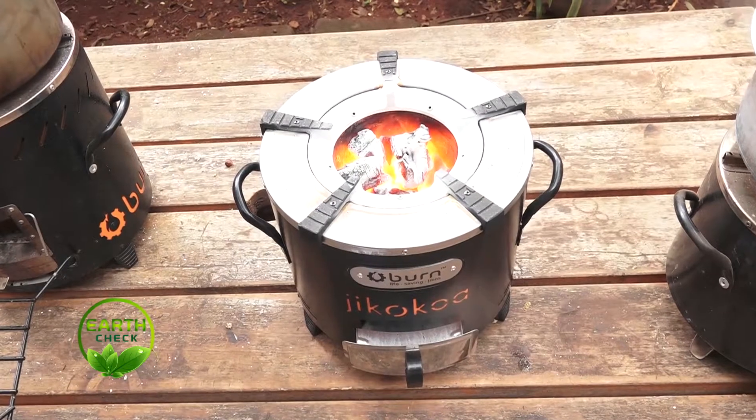There are a number of things that go into it. It uses very special materials — they're very low mass so they heat up quickly. They're super insulated, and you're able to control airflow into the stove. If you get the air and fuel mixture right, you can burn Makaa very cleanly — it burns as clean as LPG from the perspective of fine particulates.